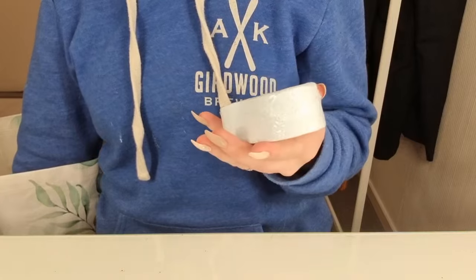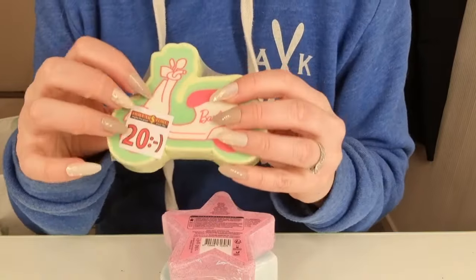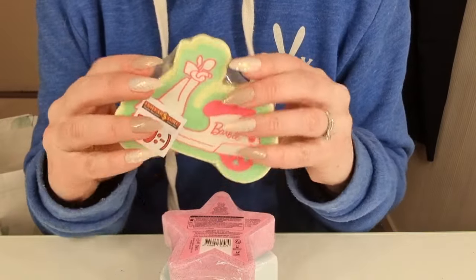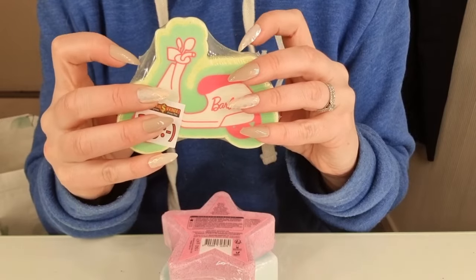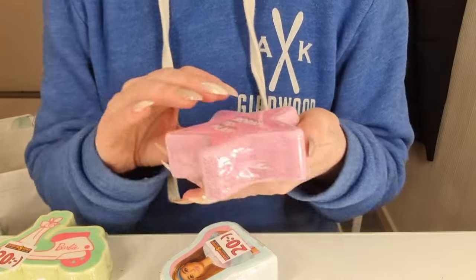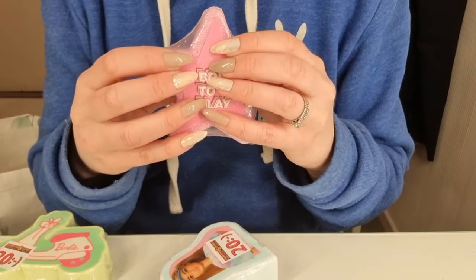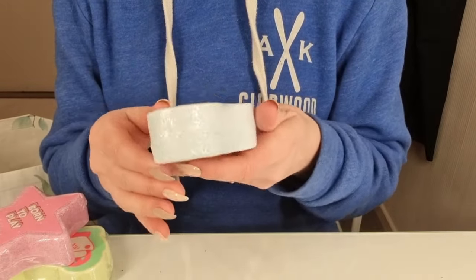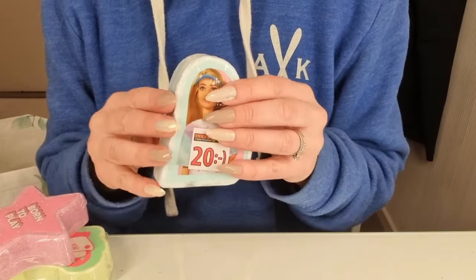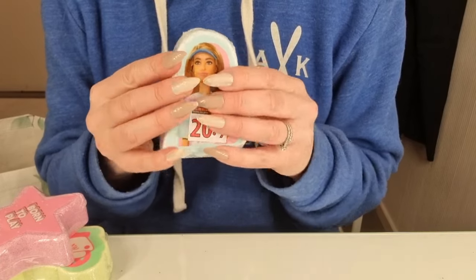And then I got some more bath bombs. A Barbie — born to play. And another one. I don't know — looks like a Barbie baby.